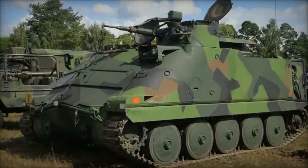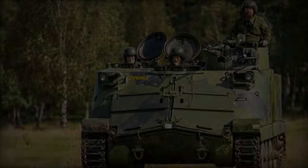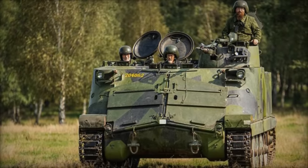Armed with a single-seat turret housing a potent 20mm HS804 automatic cannon, positioned strategically at the front left of the chassis, the PBV-302 ensures formidable defense capabilities.